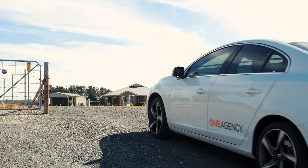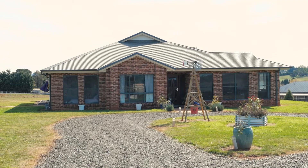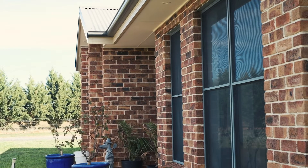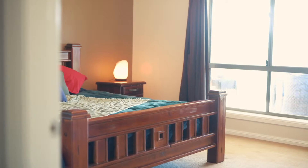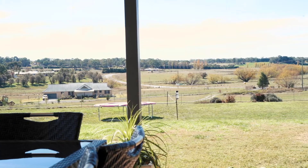From the moment you enter the driveway you'll feel like you're at home. This brick property has 4 generous bedrooms, main with en suite and walk-in wardrobe. The other 3 bedrooms have built-in robes and a separate 3-way main bathroom. There are great views from both of the north-facing living areas.